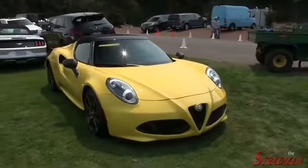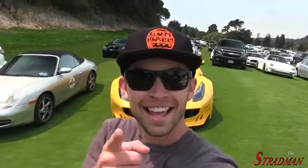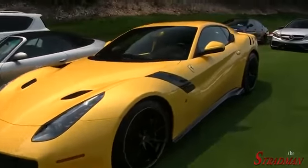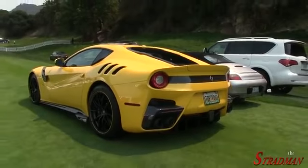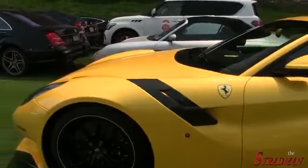They have a cool little 4C. Holy moly, another F-12 TDF. What is this — four F-12 TDFs in this parking lot alone? There's only 799 of them in the world. What have we seen — have we seen three yellow ones? Two yellow ones? I don't know, I can't keep track.